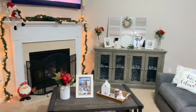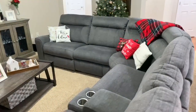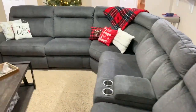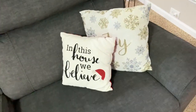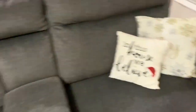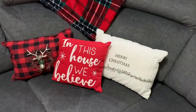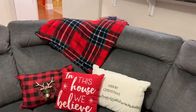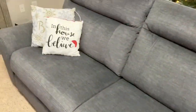Moving on to my living room area, I don't have too much but I do have a few things. I have some Christmas pillows — the large joy one came in a pack of two from Walmart, the 'In This House We Believe' one is from Target, as well as the Merry Christmas one. The reindeer pillow is a Christmas DIY I actually made this year.